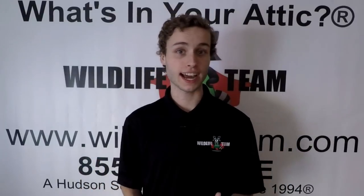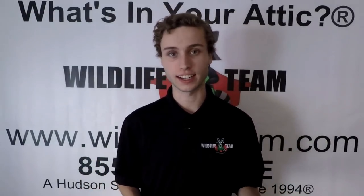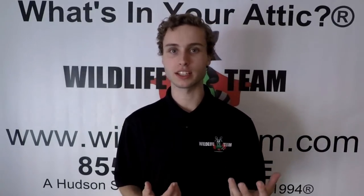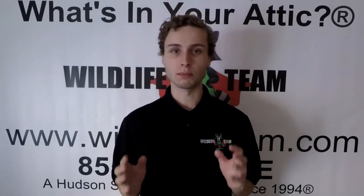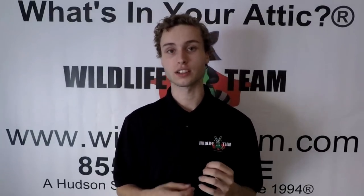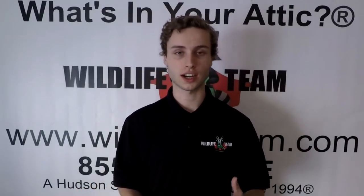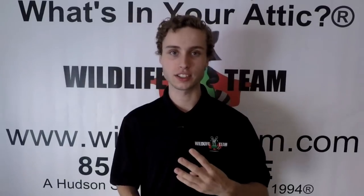Most raccoons are not going to have it, and they're going to be rather friendly or they're just not going to care too much about you. Raccoons are kind of used to humans, especially because they've adapted to our modern society. So it's going to be kind of hard to tell whether they have rabies or not, because raccoons are not particularly aggressive to humans whether or not they have rabies. In this video, we're going to give you four signs to see if a raccoon has rabies or not.